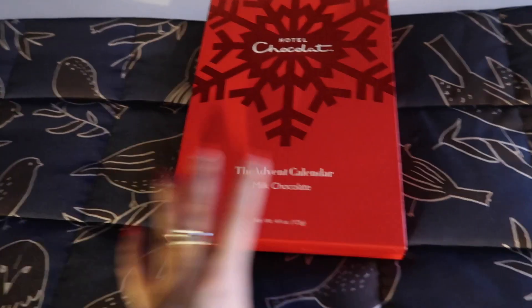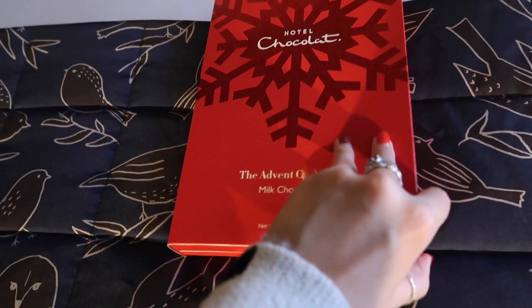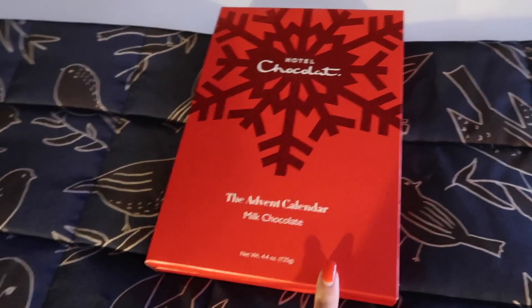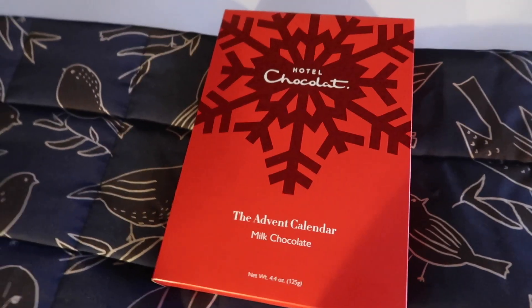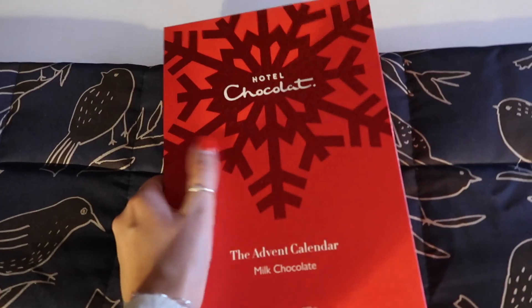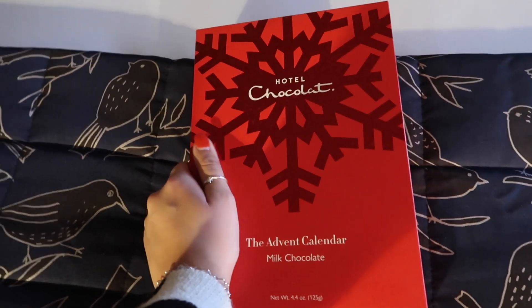There's also a Hotel Chocolate Advent calendar here - I'm going to presume it's from my management at Saatchi. I'd actually never had one from Hotel Chocolate before, but funnily enough I was watching someone open one on Instagram on the train. It's so lush - chocolate for breakfast every day in December.